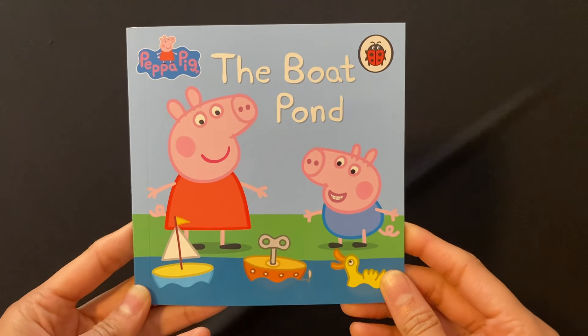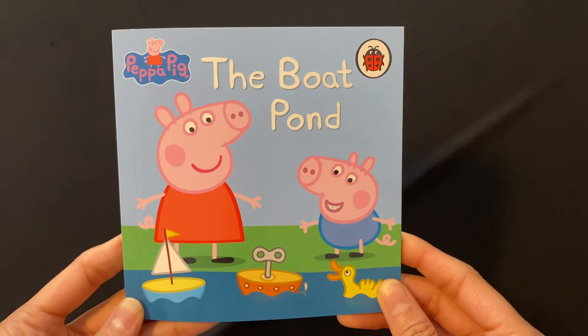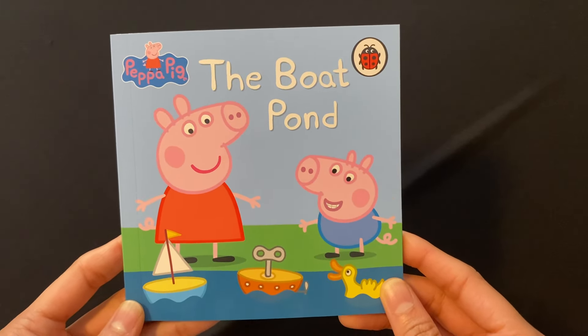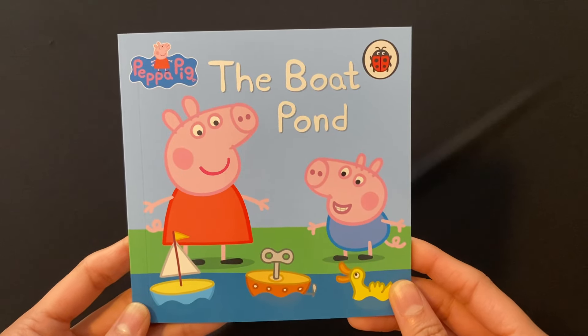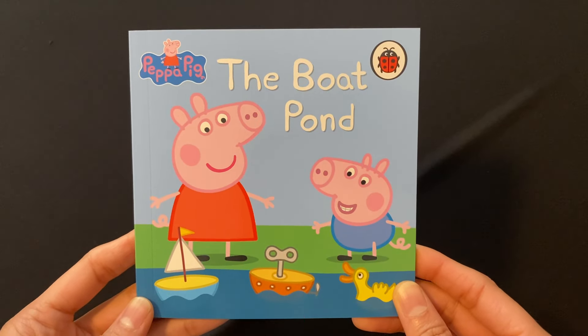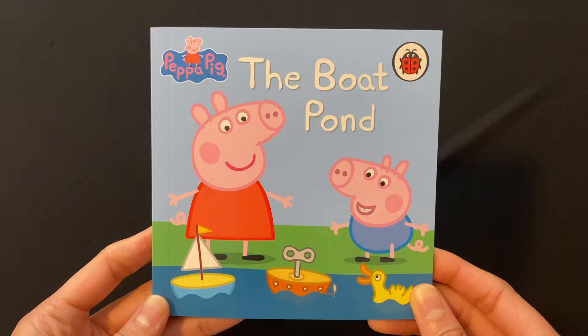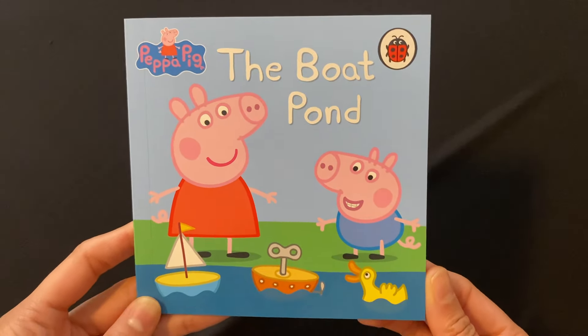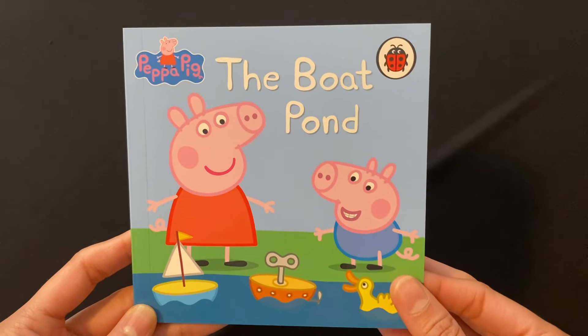Hello children! We are going to read Peppa Pig the Boat Pond book today, which is from the amazing Peppa Pig collection containing 50 little Peppa Pig storybooks. Please subscribe to my channel for more reading videos. Let's start reading.